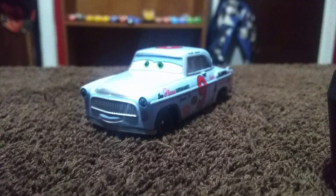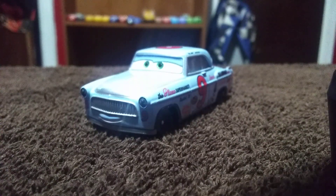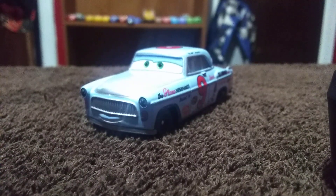Today we are going to be reviewing Slim Hood. He is in a series called Doc's Racing Days, which shows all of the racers in the flashback scenes of Cars 3. Slim Hood is not a major character in Cars 3 — he's probably just a background character — but I want to give a review about him today.